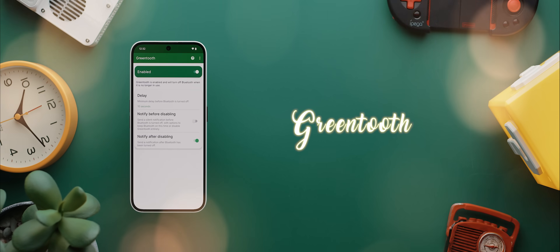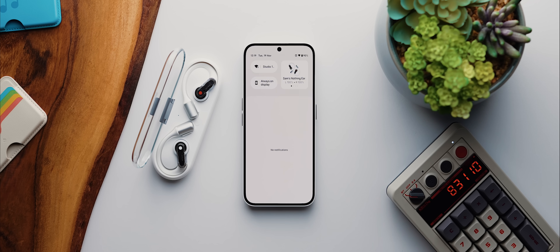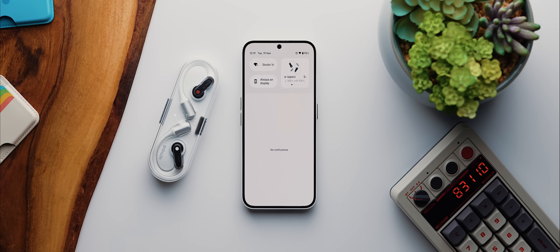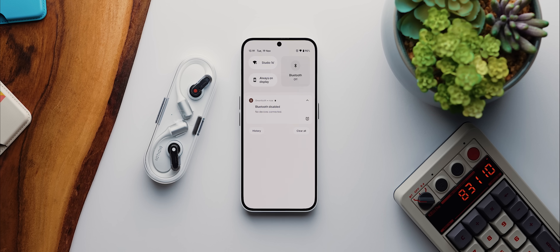The second app on the list today is a super simple but really handy one called GreenTooth. With the app enabled, anytime your phone disconnects from a Bluetooth device, it'll automatically turn off your phone's Bluetooth after a predetermined amount of time. It actually works really well and will help you save some valuable battery life.